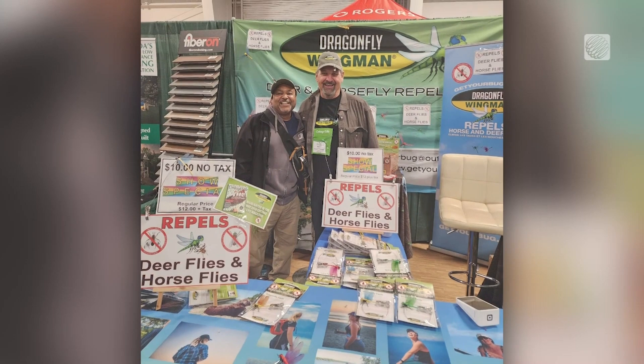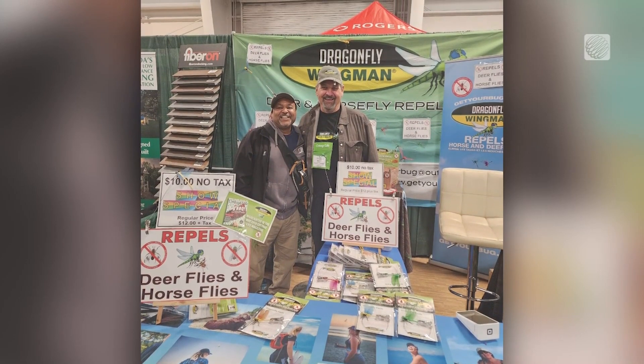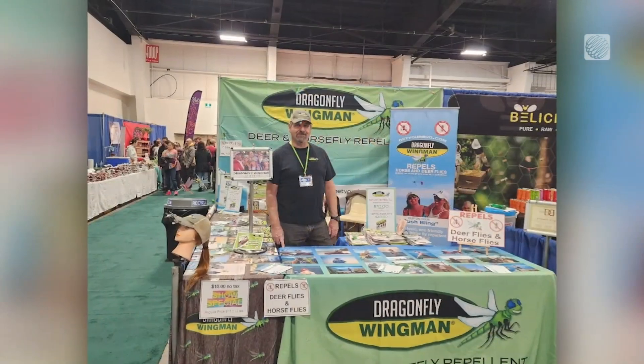After several reincarnations, the Dragonfly Wingman was born. It's a lightweight decoy that attaches to your hat and mimics the movement of a real dragonfly.